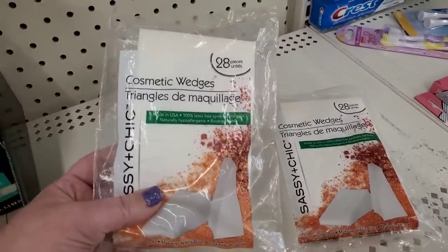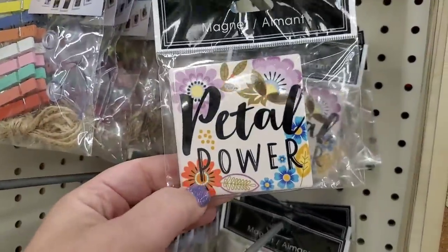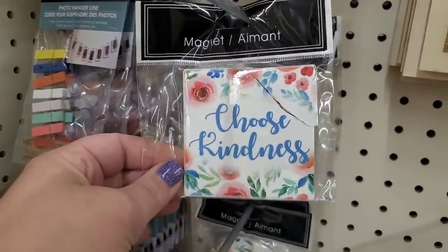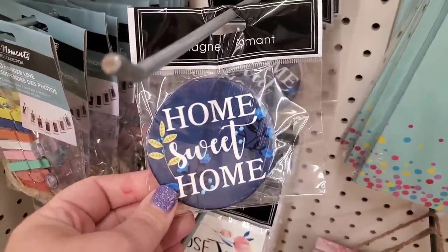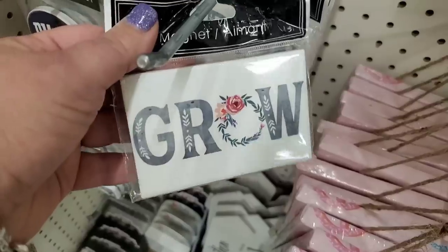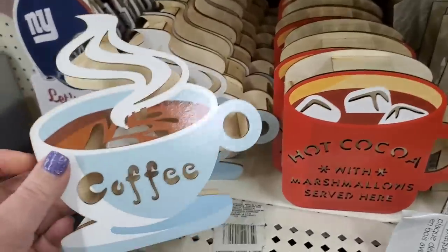These magnets are ceramic and super duper cute. We have 'Pedal Power,' 'Choose Kindness,' 'So Nice,' 'Live Simply,' 'Home Sweet Home,' 'Choose Joy,' and one that says 'Grow.'